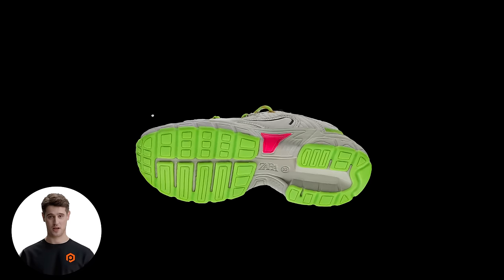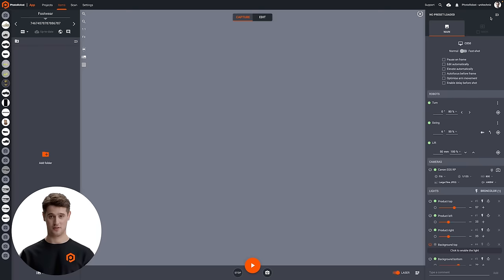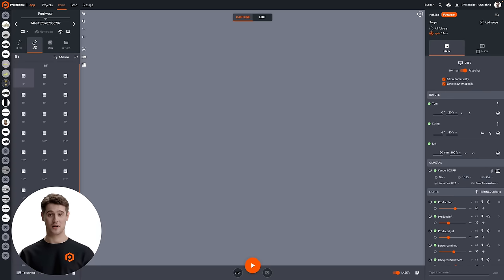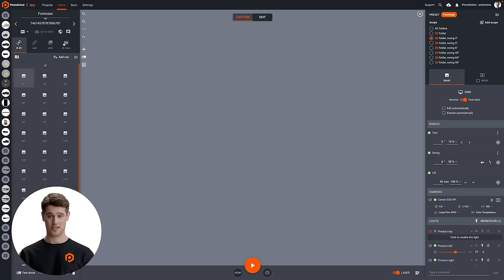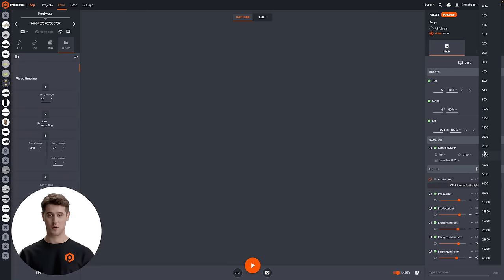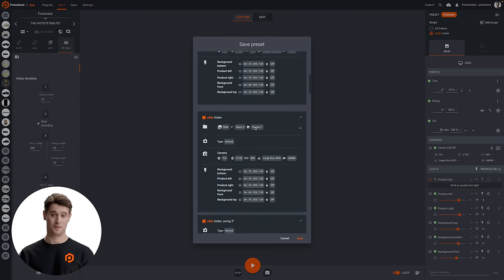Take for example this piece of footwear. Each product in the system will have corresponding folders in the software related to different outputs. Within the software we have attached to each folder Photorobot presets, which act as instructions for the photo shoot. Presets tell our software how to automate everything from the robots to product rotation, camera elevation and capture, lighting, angles, and post-processing parameters.